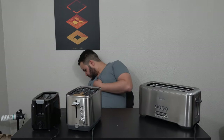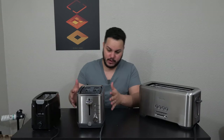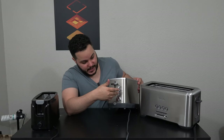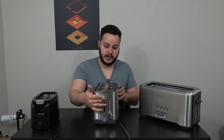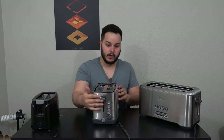Moving on to the GE toaster. It has a stainless steel design with a brushed look. On the front we have a dial for deciding how long to toast things, but we also have a frozen button, a bagel button, and a cancel button — which the $15 toaster does not have. As far as going up and above, it has quite a bit more leeway than the Walmart toaster did.